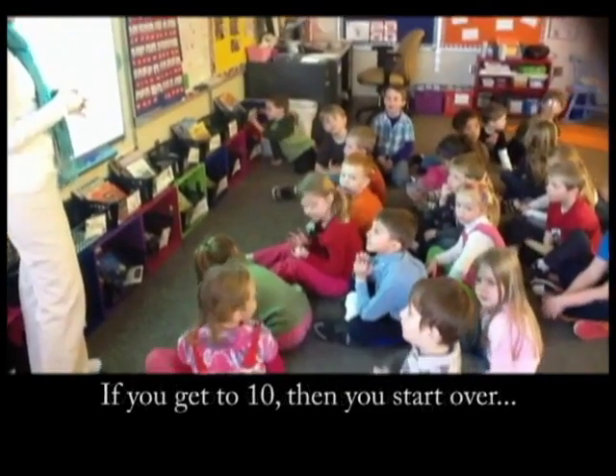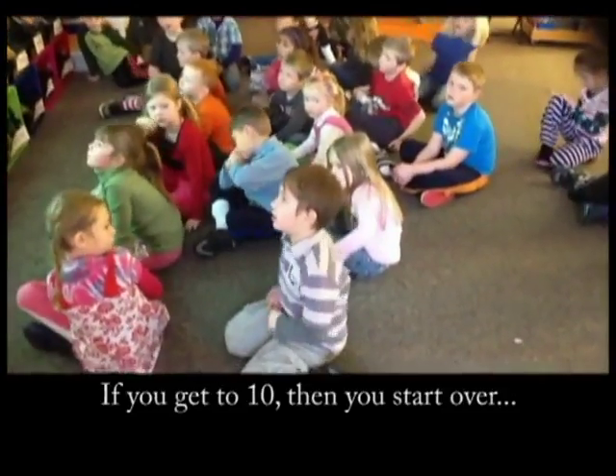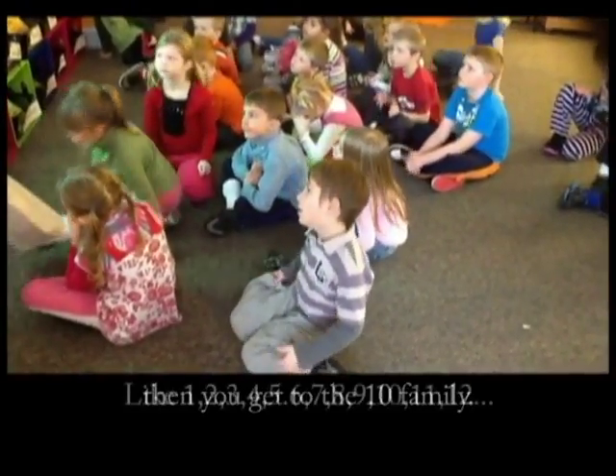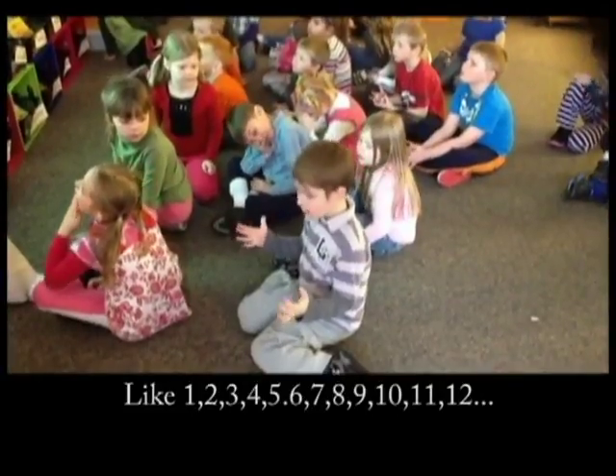What is he talking about? Like, if you get to 10 and then you start over, then you get to the 10th family. Like 1, 2, 3, 4, 5, 6, 7, 8, 9, 10, 11, 12.